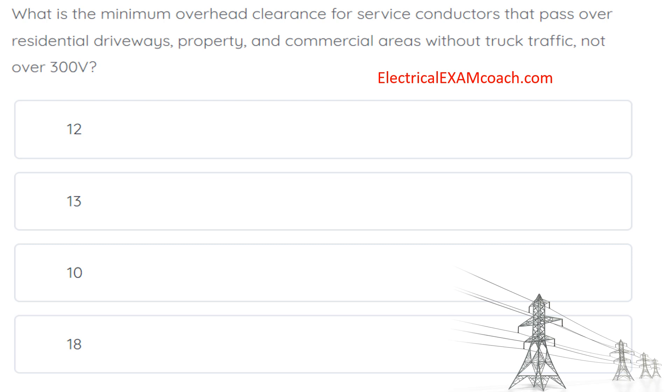What is the minimum overhead clearance for service conductors that pass over residential driveways, property, and commercial areas without truck traffic, not over 300 volts? And the correct answer is 12 feet.